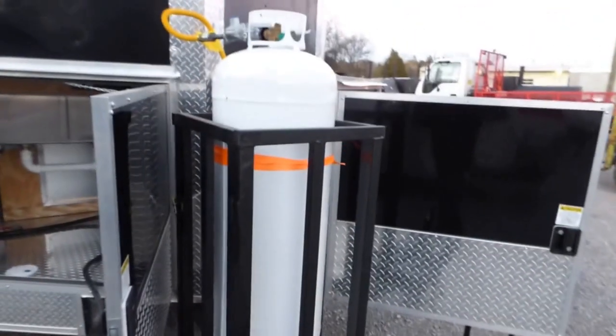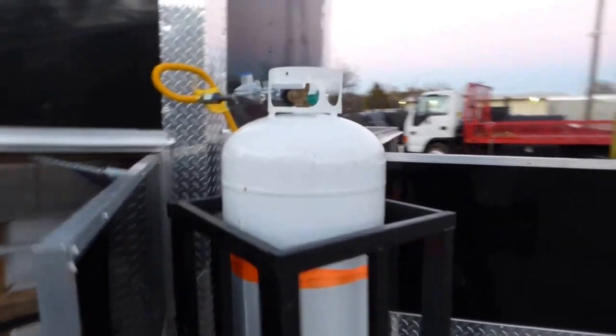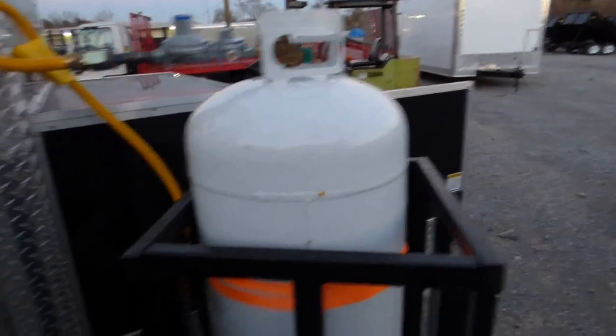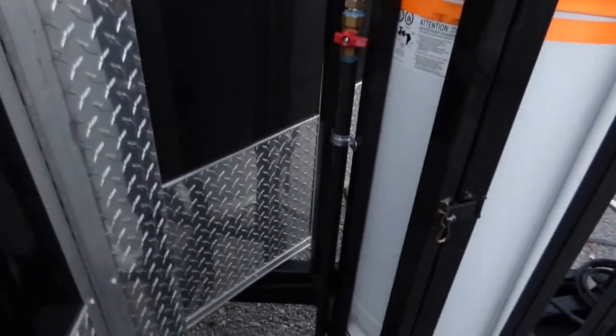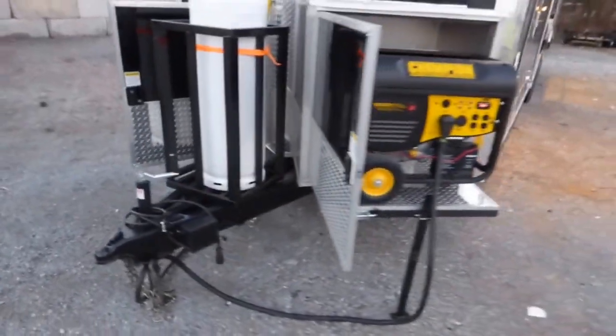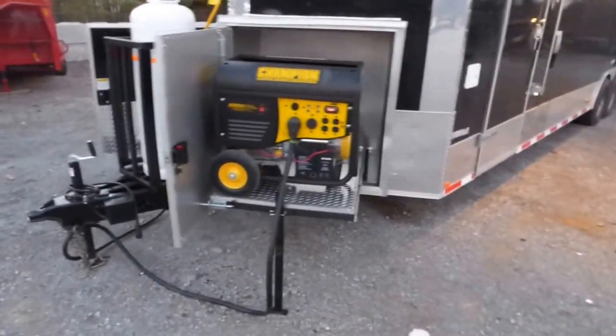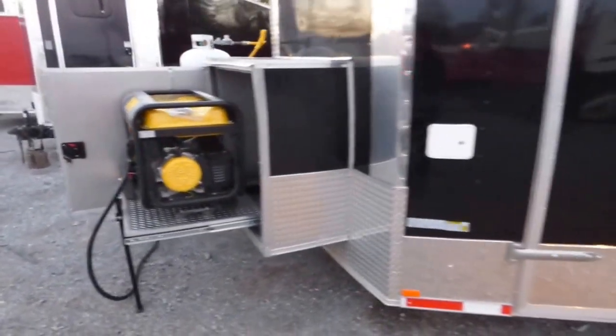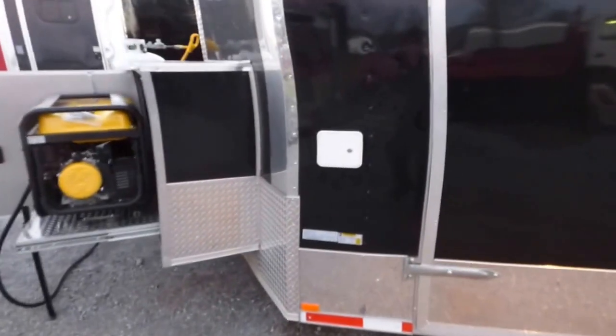This is the extended tongue here with a 100 pound propane cage with a 100 pound propane tank that is empty, a two-stage regulator, and a shutoff valve. We've got a Champion 50 amp generator, 7500 watt electric start, and a city water fill box right here.